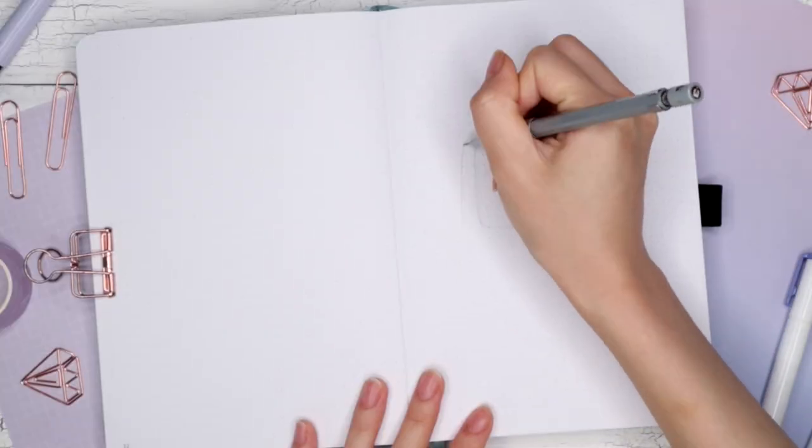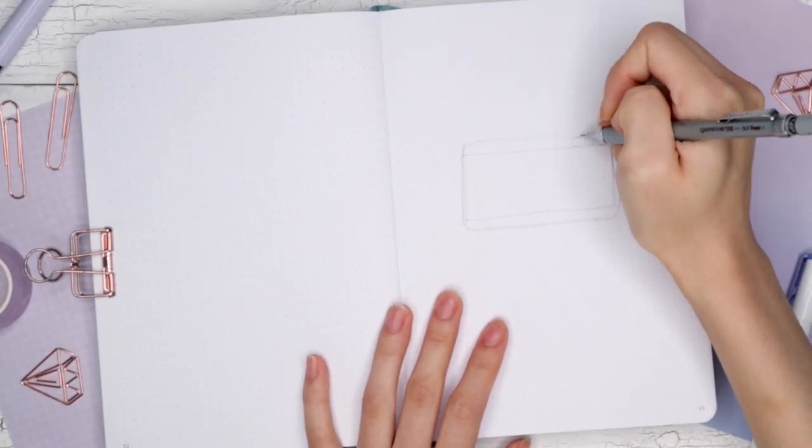Grab your bullet journals, your snacks, cup of tea, stationery, washi tapes and let's do this. For my September bullet journal theme I decided to go for a computer screen — computer window theme.